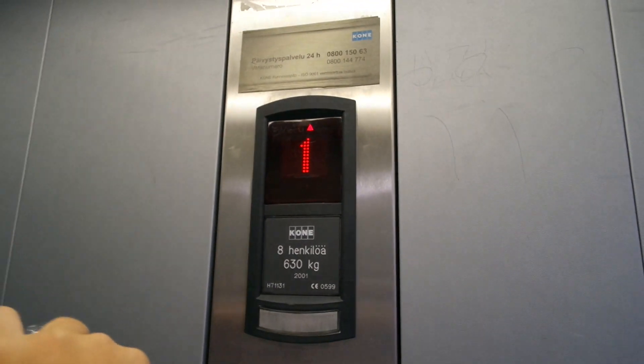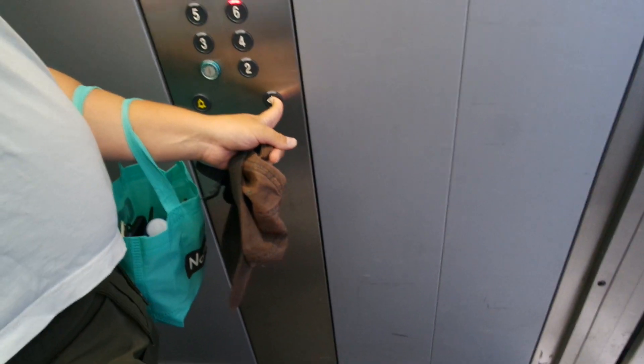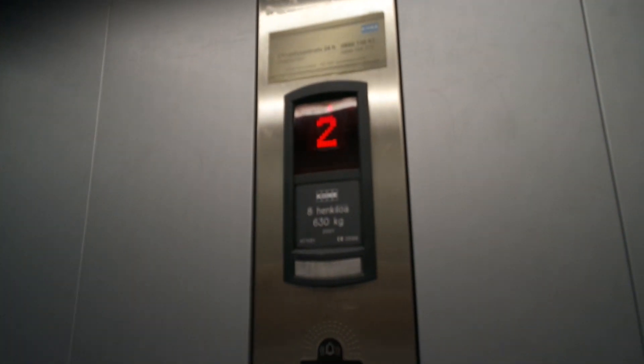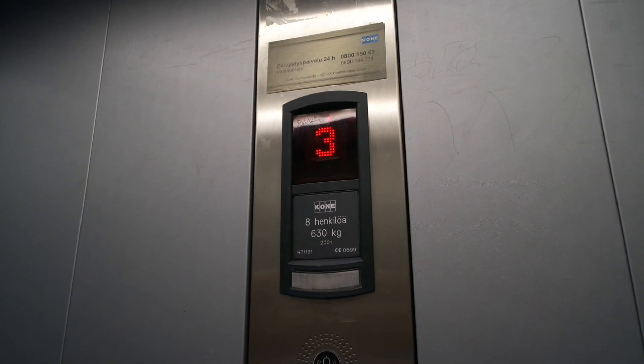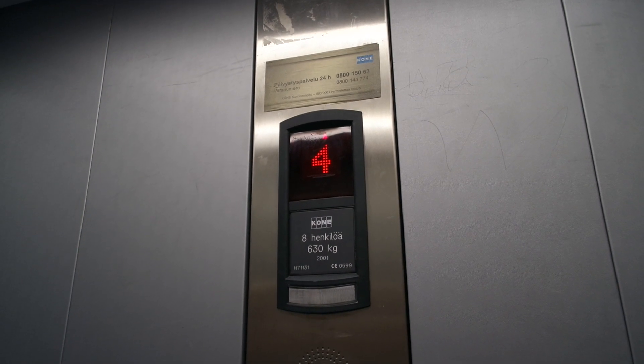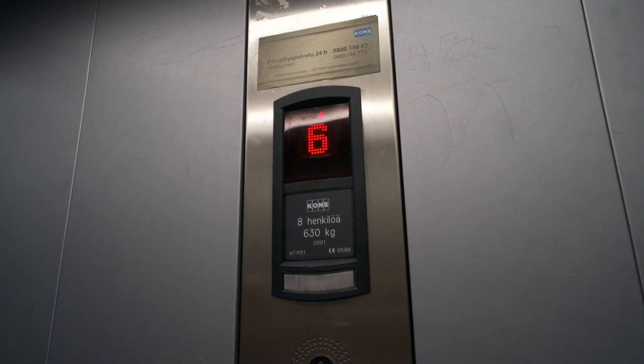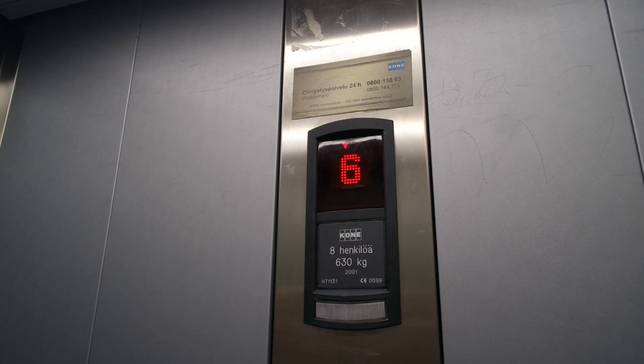So this is something interesting, especially for Fokkakur 86 I think. The 6th floor here was built in 2001 by Kone. It turned 20 years old last year, 2021. It's serial number H 71131 and it's going to be inspected in the next year, 2022 — those two rides, if we can do it.